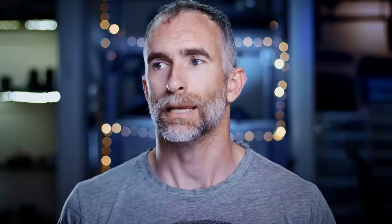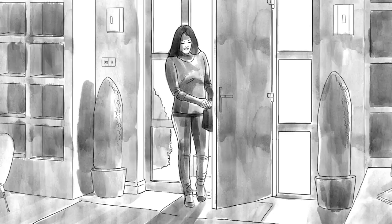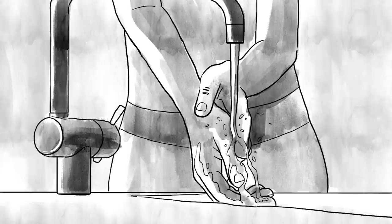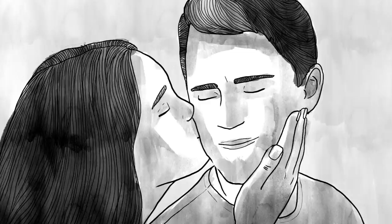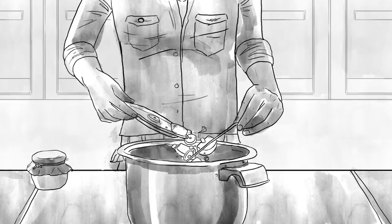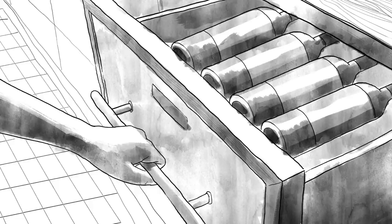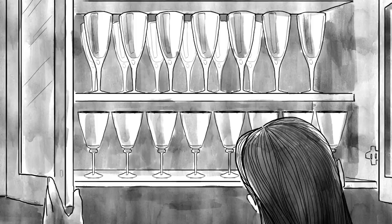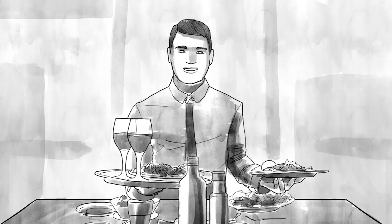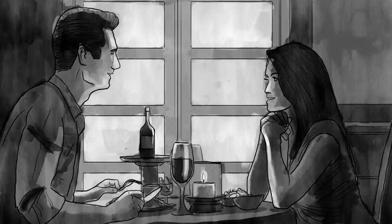I then brought the storyboards into Premiere and animated them to music. This helps me time out the commercial and get a sense of how long it will be if we follow all the shots in the script. Back in the TV days it was very much 30 seconds or nothing, but now with web and branded content we have much more leeway to make something 45 seconds, a minute, or longer. I animated this to music, showed it to the client, had a few more discussions about tone and shot choice, and then we were able to lock down the animatic that really already told the story. I got buy-in from the client about the tone, feel, and atmosphere of the commercial.